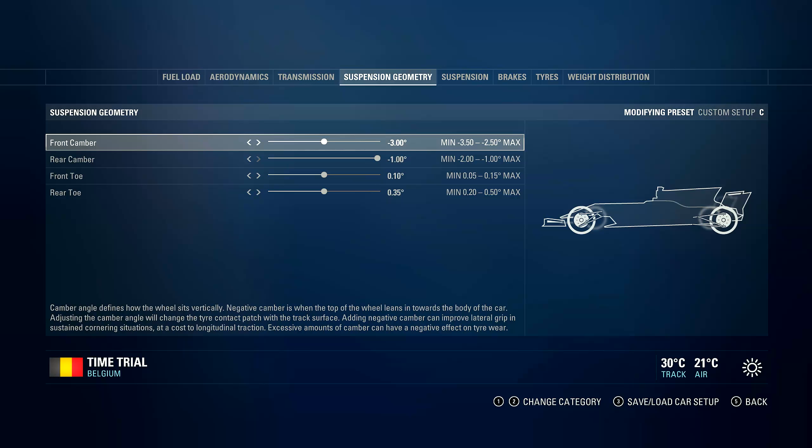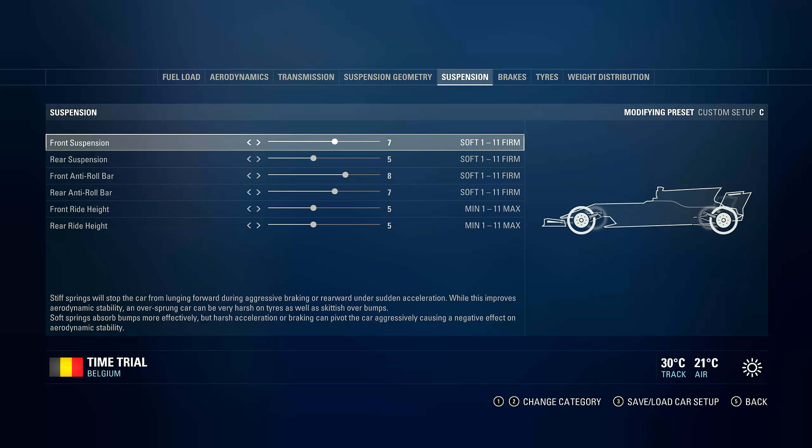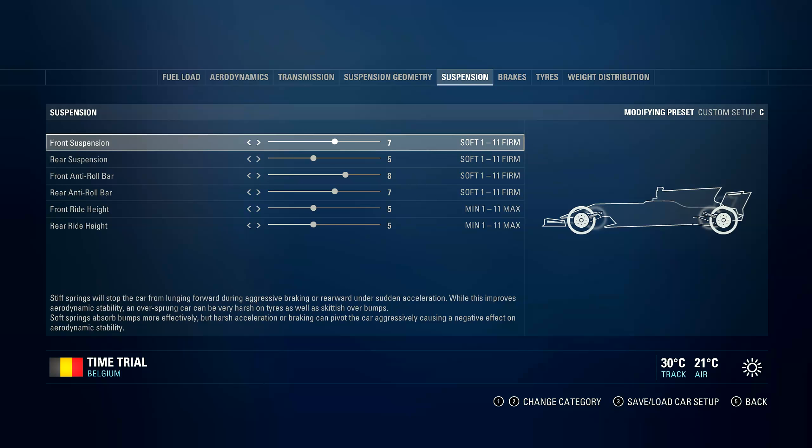Rear camber changed — I think it was 77. Aerodynamics again. Transmission: 85, 70 or something — 75, 8, 75, 5. For suspension, as we go to brake: 75, 52 — can change it to 70 and 50, that's also possible.